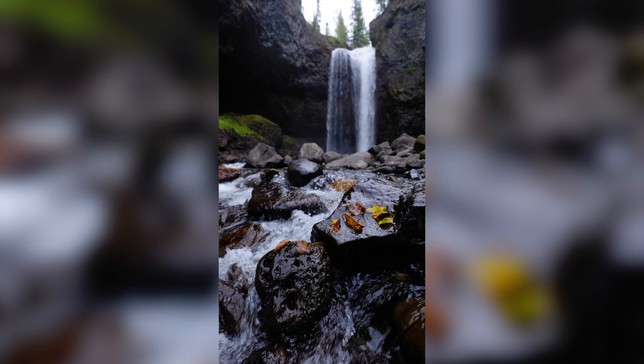I grabbed a couple of shots using the stream as a leading line with a nice distinctive rock in the foreground. One thing I'd say with running water and waterfalls: the temptation is always there to do a really long exposure — 10, 20, 30 seconds — and get really silky smooth water. A lot of the time though, you might find that doing a shorter exposure, like half a second, actually comes out looking a bit better. You still get that water movement but you get a bit more definition in the water rather than just silky smooth.